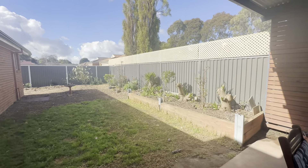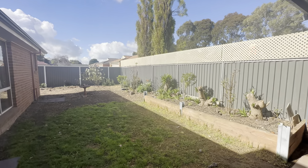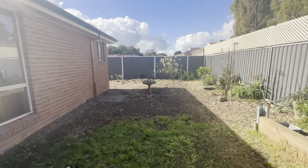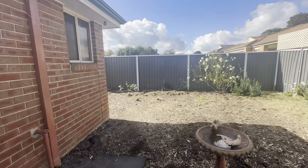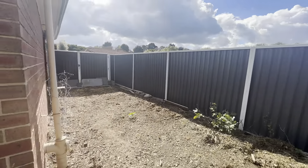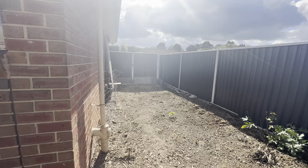We have the backyard space with a bit of landscaping across the back fence and a lawn area. As I walk through, I'll show you this side access with gate, which would be perfect for storing any work trailers, extra cars, or even potentially a boat or caravan.